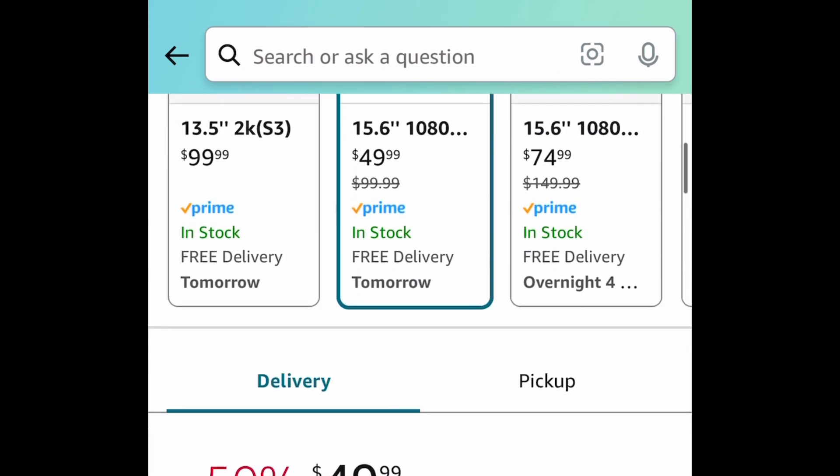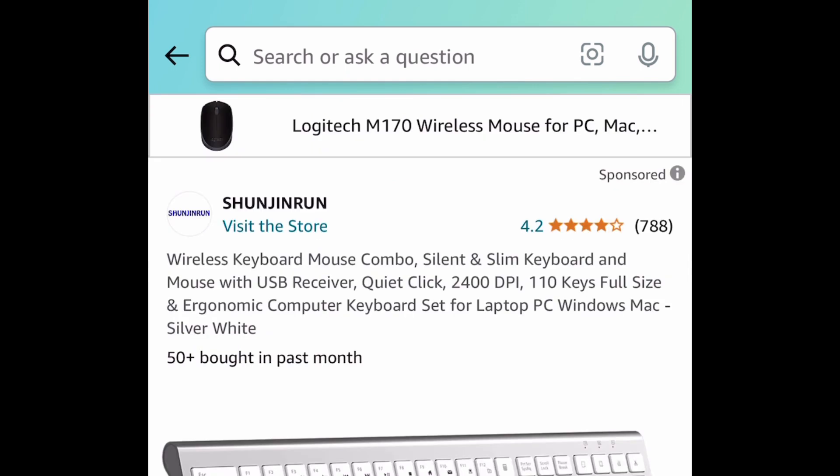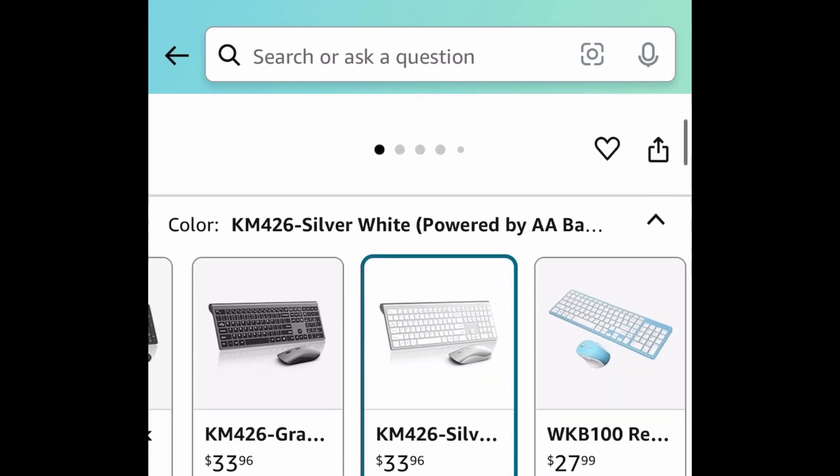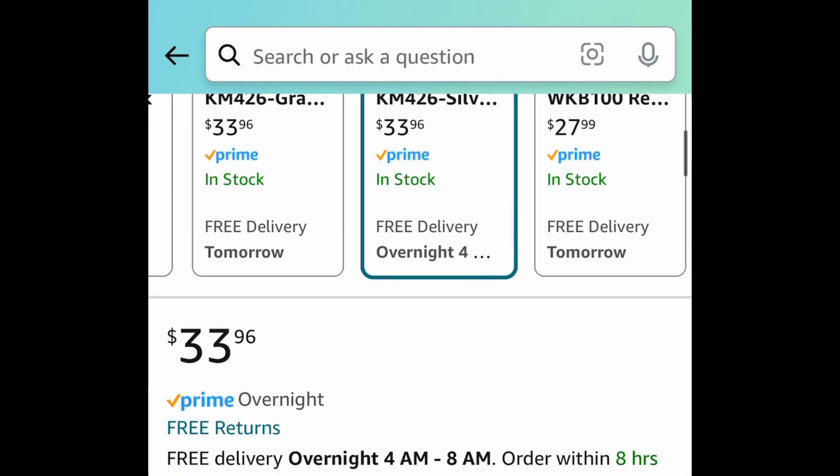Here's a requested item — a 15.6-inch portable monitor, price dropped to $49.99 instead of the $100 price tag. Next is the wireless keyboard and mouse combo. It's priced at $33.96, but with our code it's going to be $16.98.